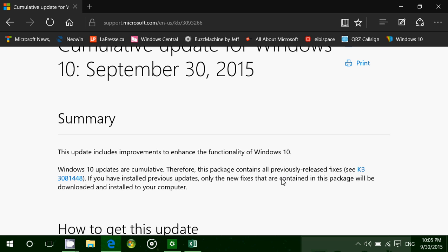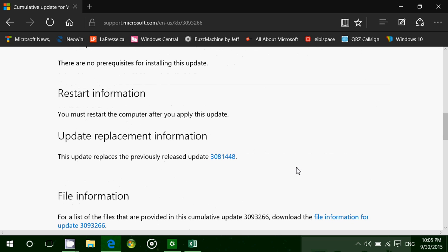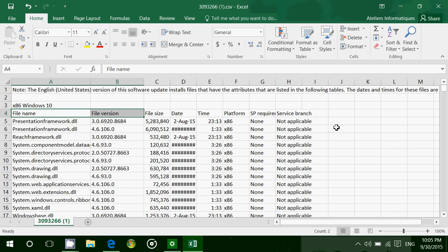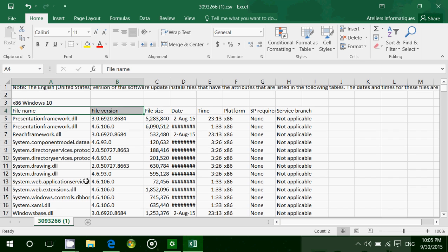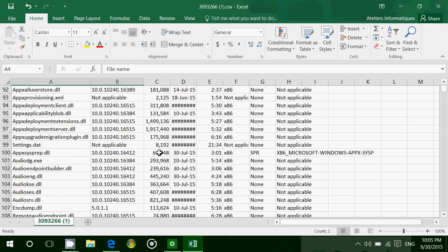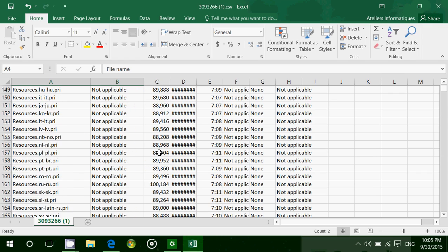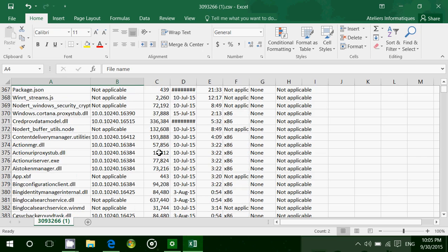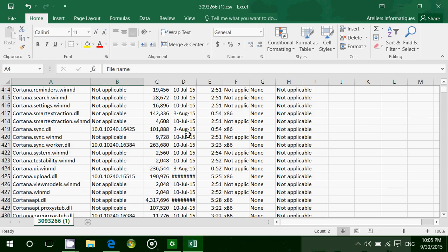But what's interesting and really, really weird is if you go back at the bottom, it says 'file information.' For a list of the files that are provided in a cumulative update, download the file information — which I did. And it just brings up this comma separated value file that has all these different file names, versions, and their size. Kind of weird. If you took the time to at least release this, why don't you take the time to explain everything?